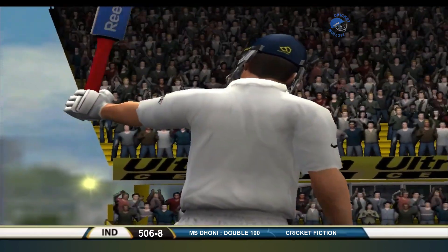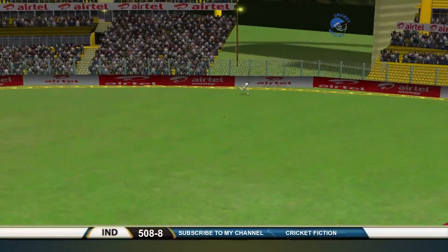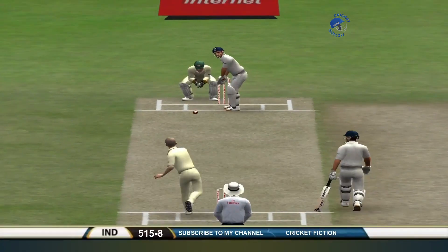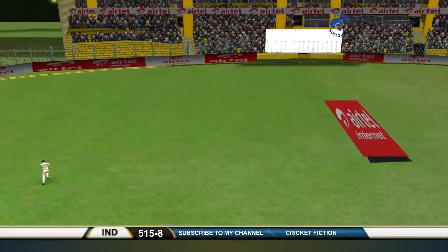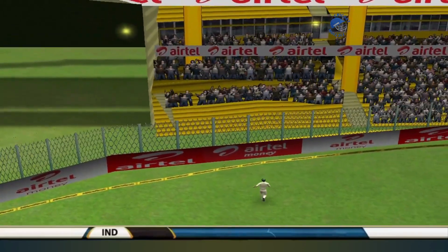Wicket keeper. Captain of the side. He swings down the ground and picks the slower one up. He started off — he's going to be aggressive today. Another boundary.